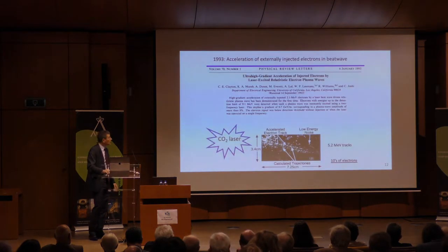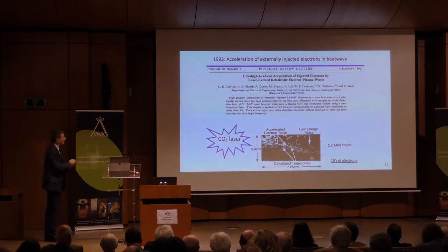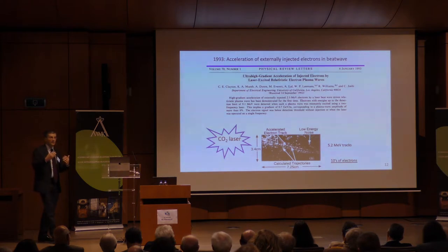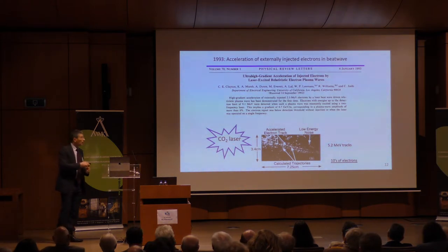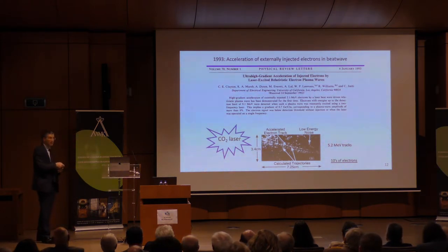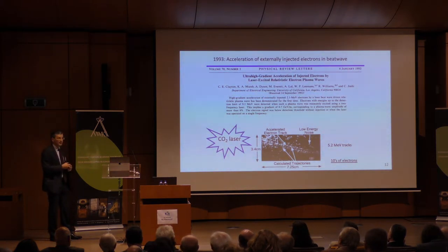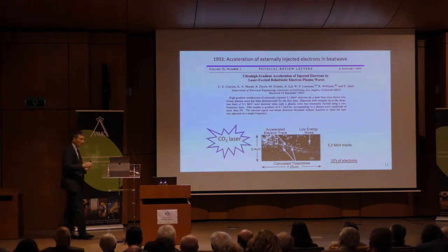We did experiments in the early days at UCLA — this is a paper from 1993. We actually had to build a little cloud chamber to look at the electrons that we accelerated. For particle physicists this was ridiculous — we went back to counting individual electrons accelerated by the laser. The laser technology we used at the time was a CO2 laser system.